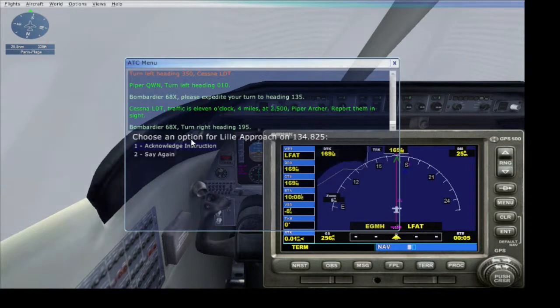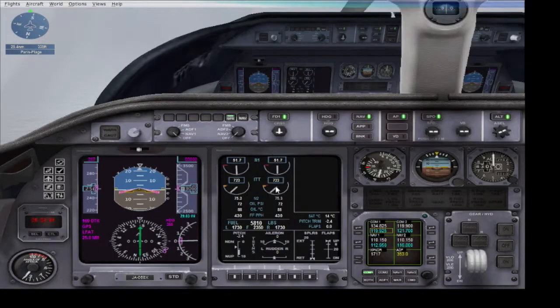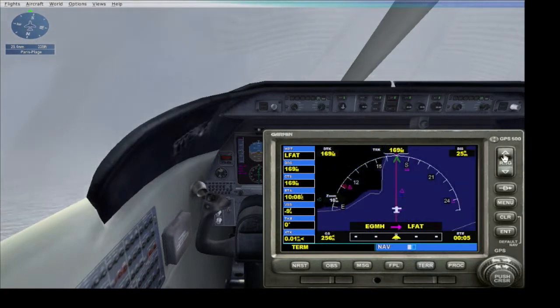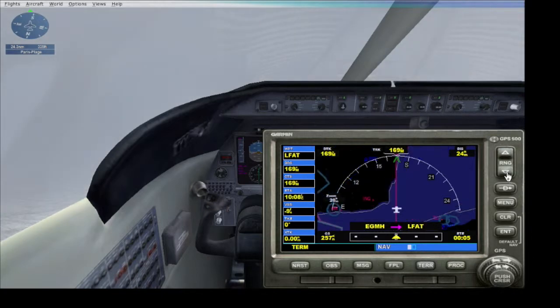ATC told me to turn right to 195, but I'm not going to do that because I'm on the correct waypoint, so I'm just going to keep flying until they ask me to go right. My bearing is almost to 210 and I have to intercept. We're 24 miles away from the runway.